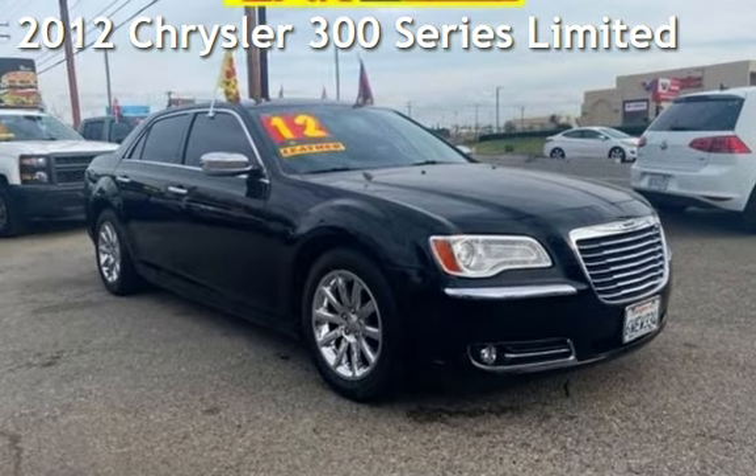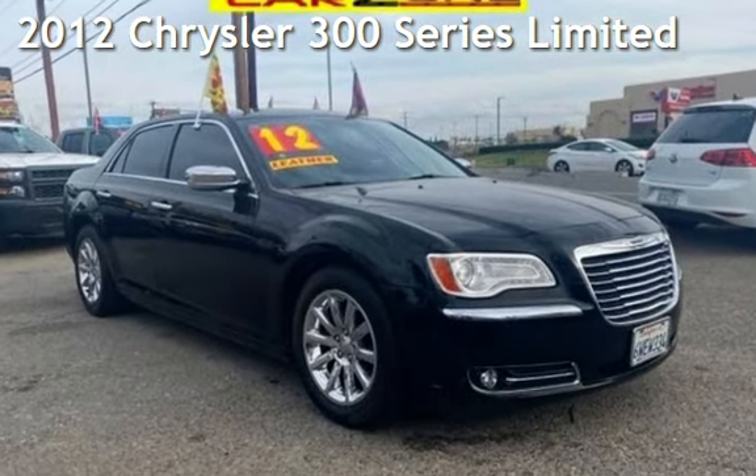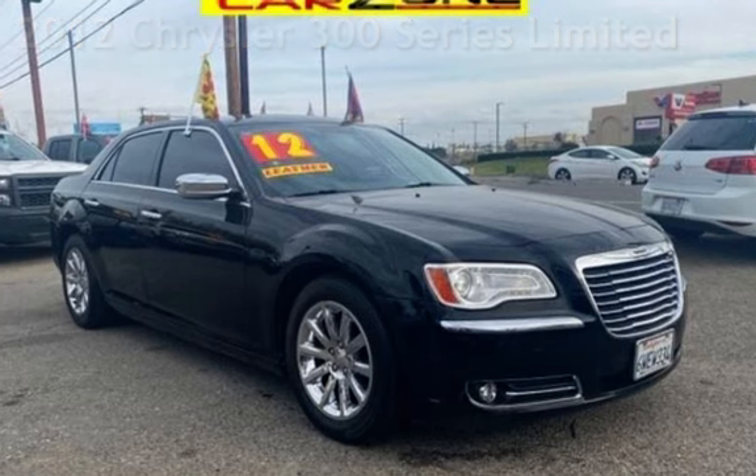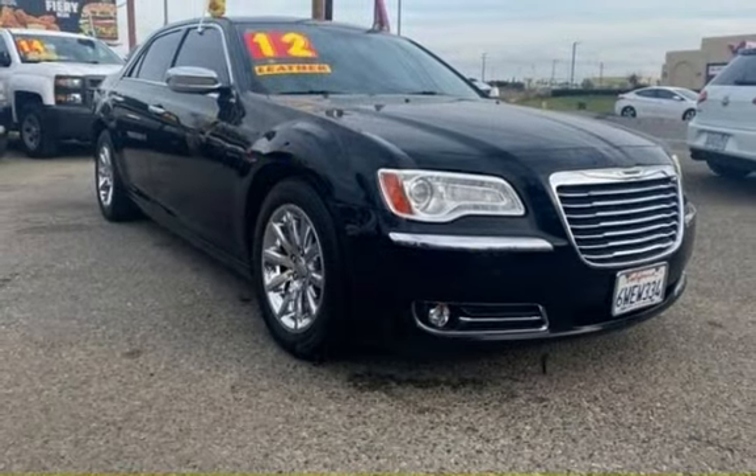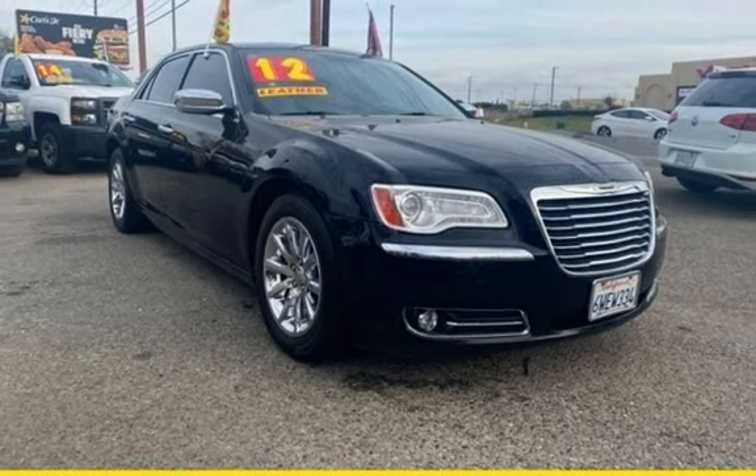Presenting a pre-owned 2012 Chrysler 300 Series Limited. This four-door sedan has a six-cylinder, 3.6-liter V6 engine, with rear-wheel drive and an automatic transmission.